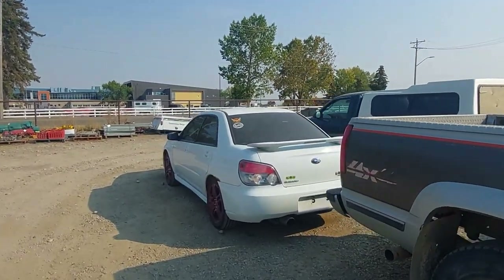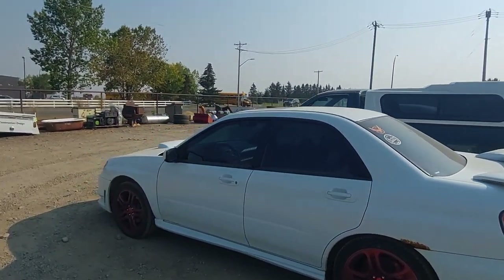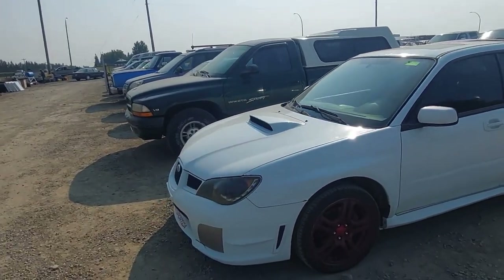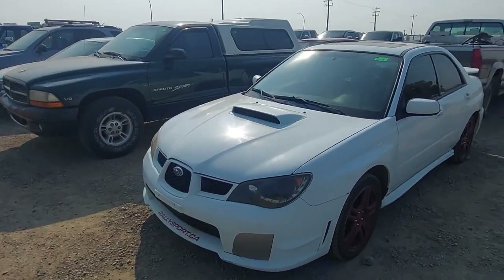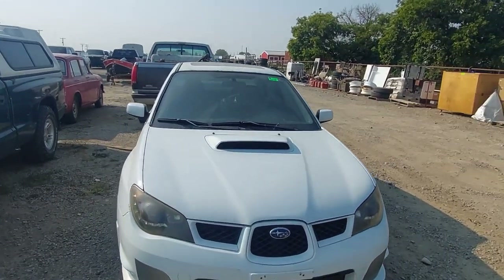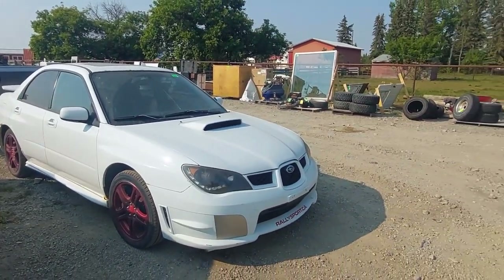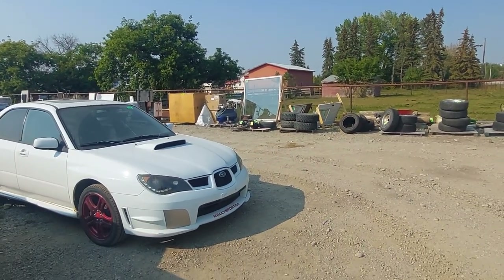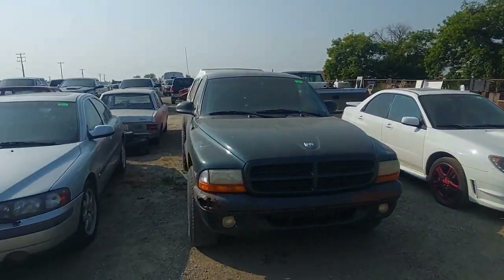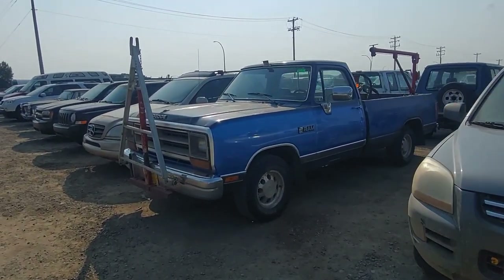Here's a Subaru WRX — this is the hawkeye generation. It's got an STI hood on it and possibly STI badging — if so that's a really badass car — but these are prone to head gasket issues and burning oil issues so you have to watch out on these Subaru flat fours. Then there's a nice little square body Dodge too, but I'm starting to fade out.